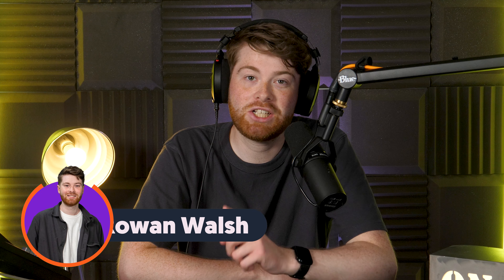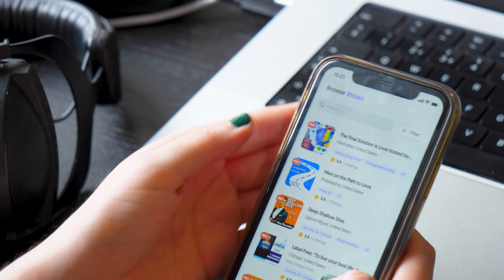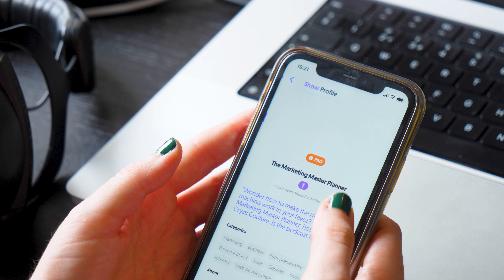Rowan here from Matchmaker FM. So if you didn't know, Matchmaker FM actually has an app and we believe it to be the best way to track your conversations on the go. In today's video, we're going to give you a quick overview of the platform and see what you're missing out on if you don't yet have it downloaded.